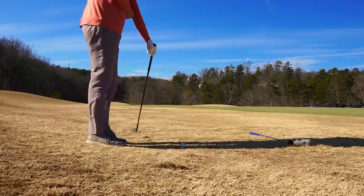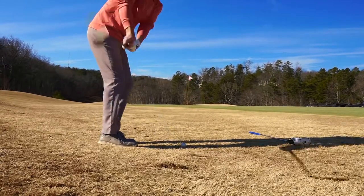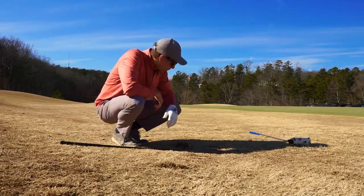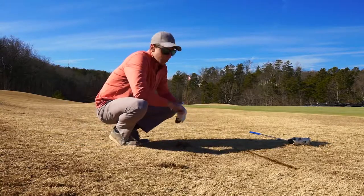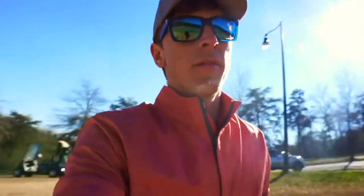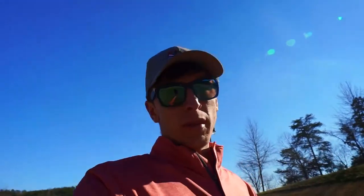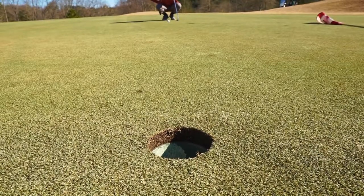I haven't hit a good chip shot all day, so hopefully this is where I redeem myself. Nope — didn't redeem anything. But I will say the ball checked up nicely on the green and slowed down pretty quickly, so that's pretty good. I'm taking every positive I can out of this situation because I suck so bad. This putt's gonna break to the right so I'm gonna aim just a hair to the left.